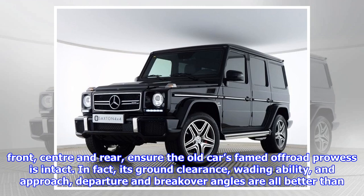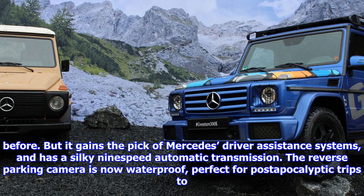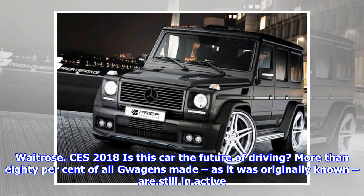In fact, its ground clearance, wading ability, and approach, departure, and break-over angles are all better than before. But it gains the pick of Mercedes' driver assistance systems, and has a silky nine-speed automatic transmission. The reverse parking camera is now waterproofed — perfect for post-apocalyptic trips to Waitrose.